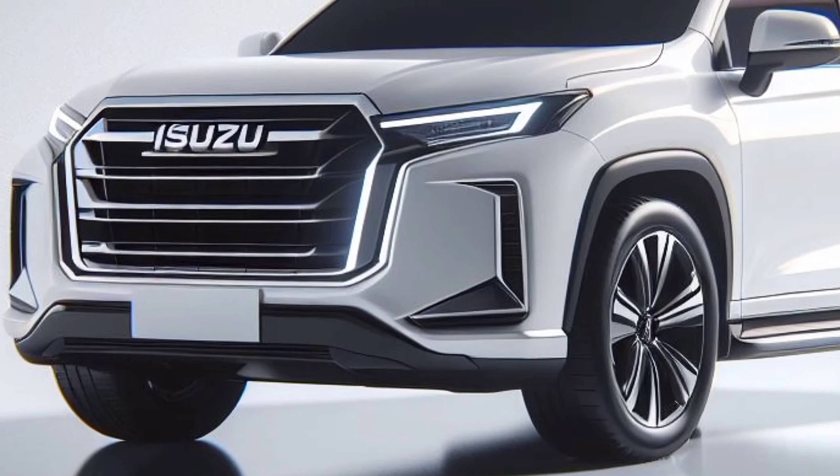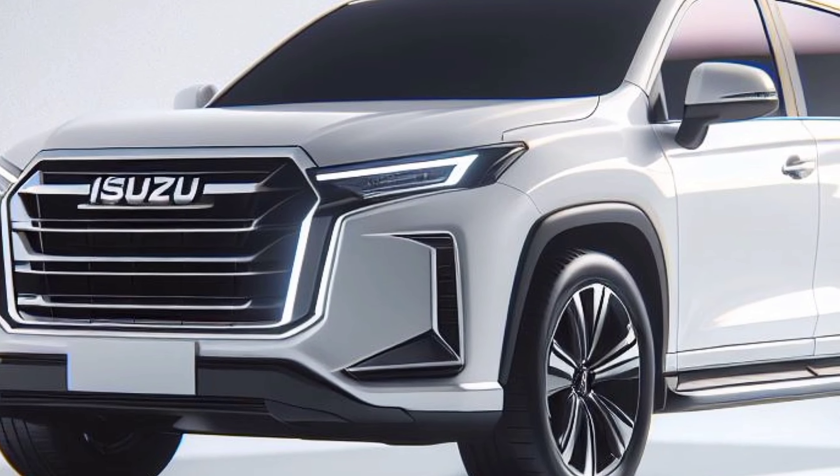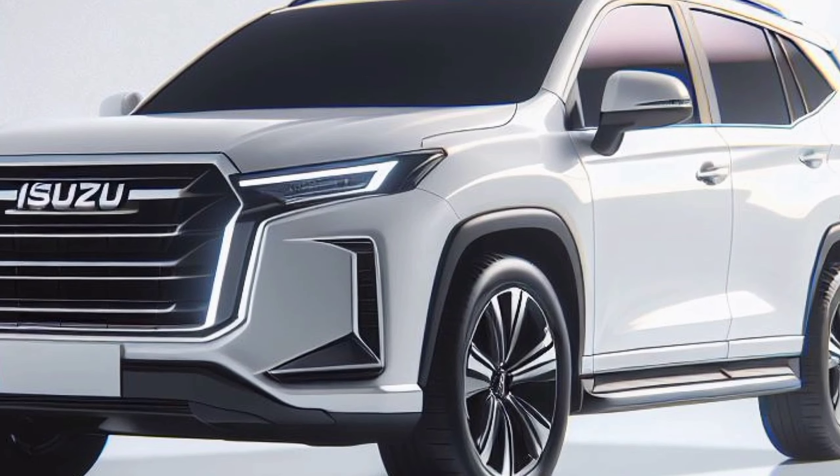For decades, the Isuzu MU-X has been synonymous with outstanding capability. The 2025 MU-X Hybrid perfectly blends innovation and that legendary spirit.